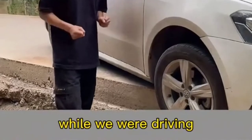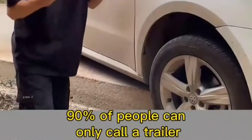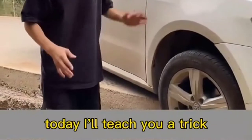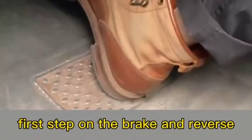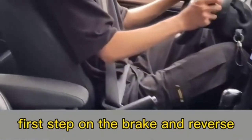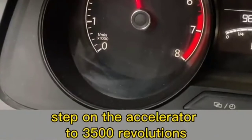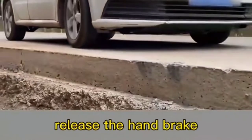If a tire accidentally falls into a ditch, 90% of people can only call a trailer. Here's how one person can drive it out: step on the brake and reverse, turn the steering wheel in the direction the tire fell, step on the accelerator to 3500 RPM, then release the handbrake.